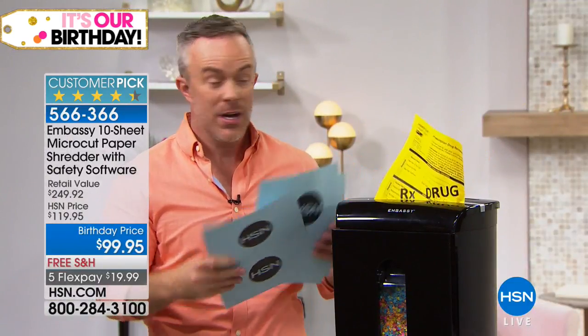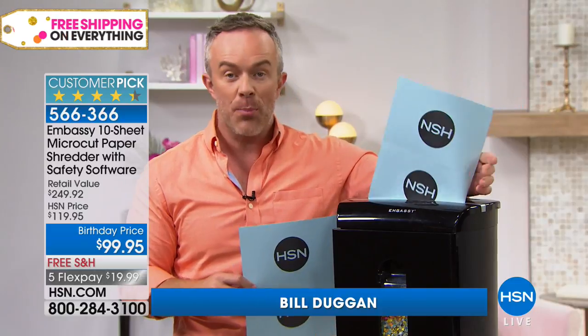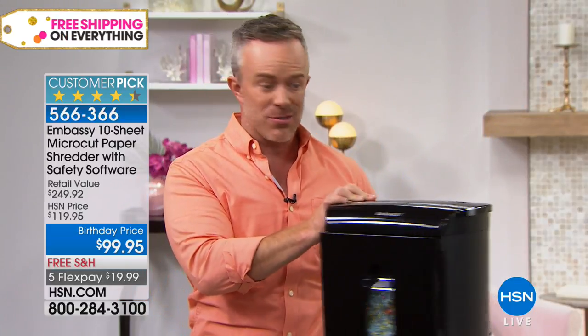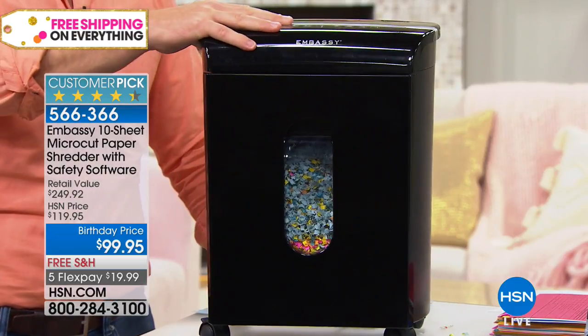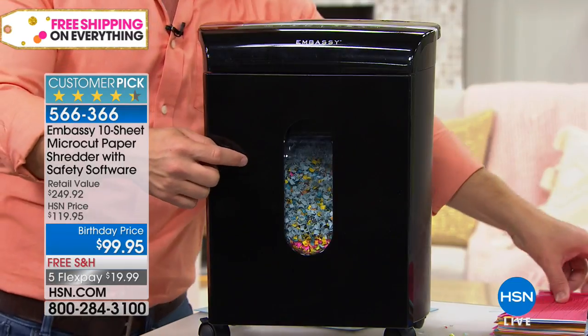It performs like it's supposed to and can keep up with the demand — not six or eight pages, but ten sheets at a time. Staples, credit cards, no problem. Embassy also gives us a lot of features we don't even think of: casters so it's on wheels, so I can roll it underneath the desk and roll it out when I need to. A large peekaboo window so we can see what happens when we shred.